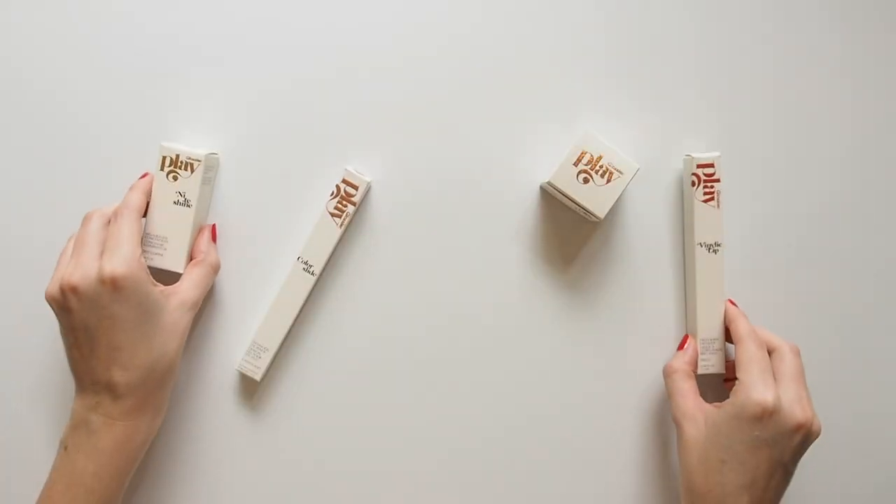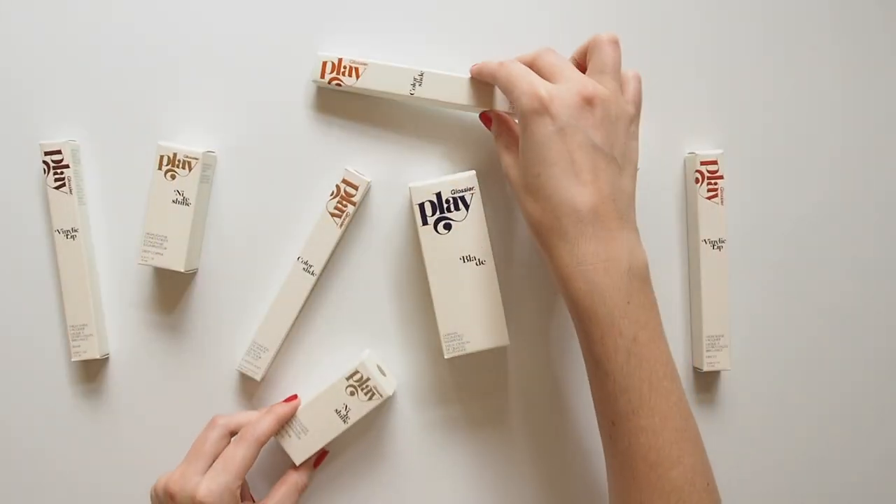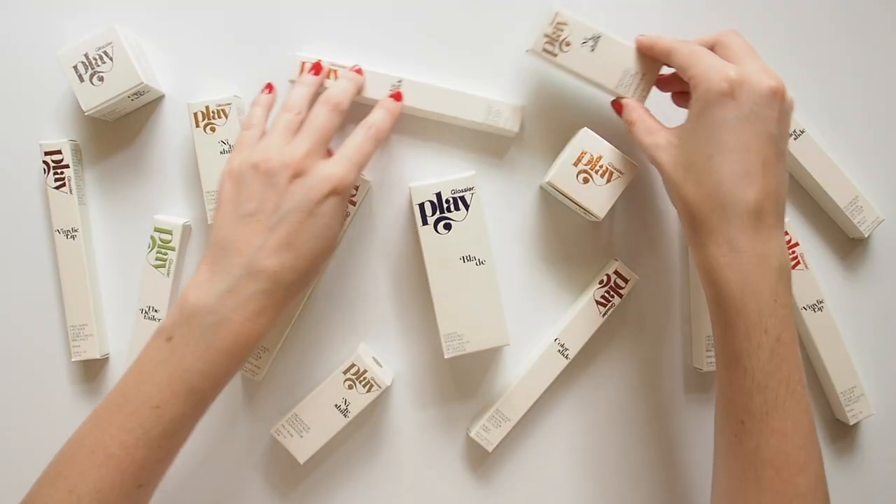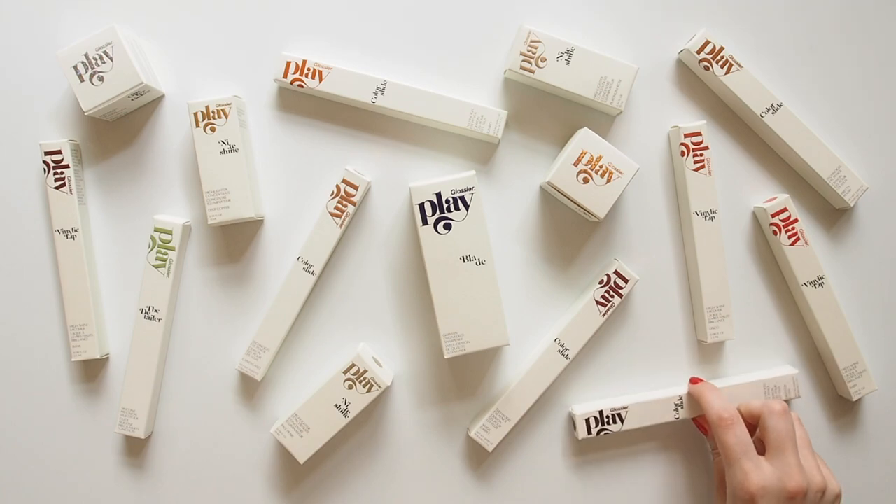Hello there, time for a new era in my Glossier Sunday review series. Glossier Play, a mysterious new brand name, was announced on Instagram back in February. I guessed it would be makeup, but a departure from Glossier's minimal style.